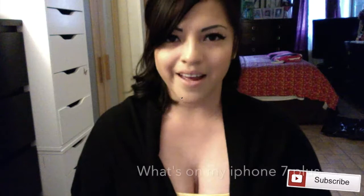Hey guys, welcome back to my channel. Today I will be doing a 'What's in my iPhone 7 Plus.' I have the rose gold, which you can't see right now because I have this case. This case is from CaseMate and I got it on eBay, so if you want to find it just search CaseMate.